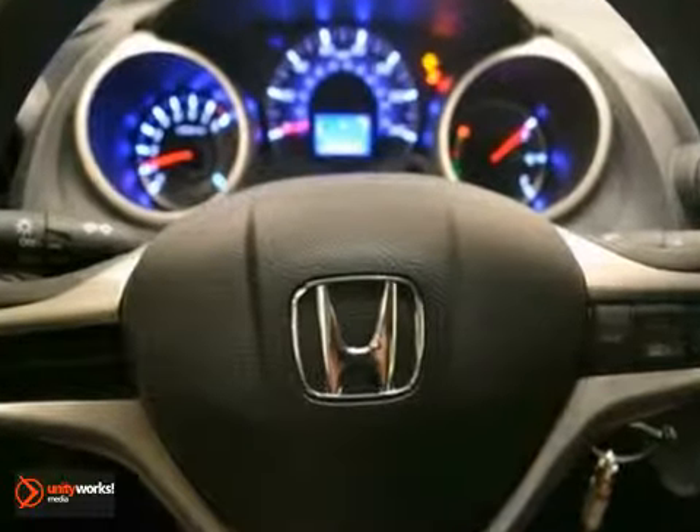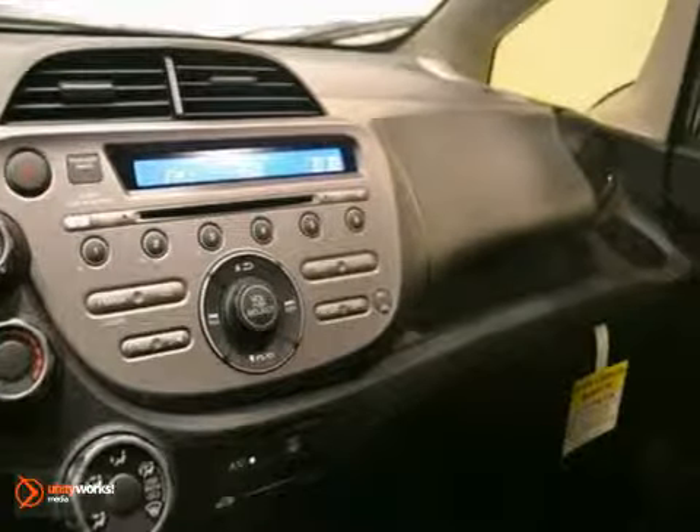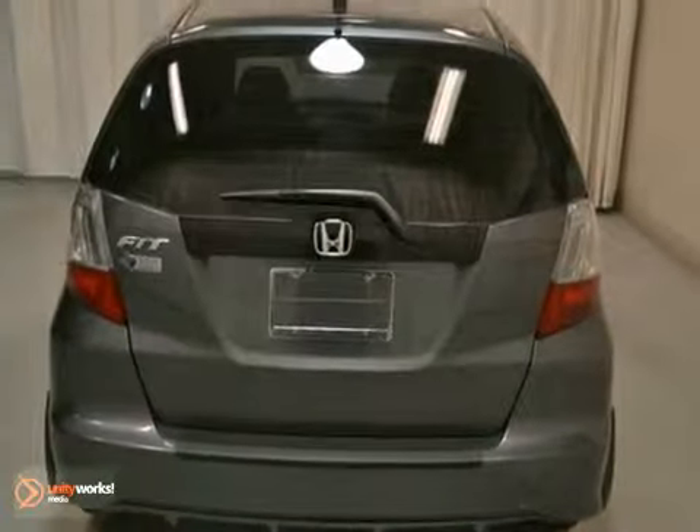It features a CD player, automatic transmission, and power windows, locks, and mirrors. Plus, the hatchback gives you the versatility you need in a vehicle.